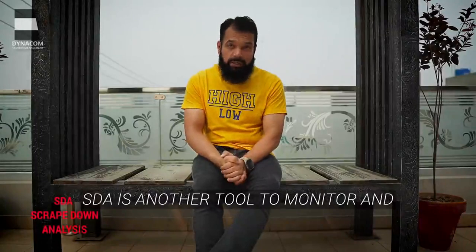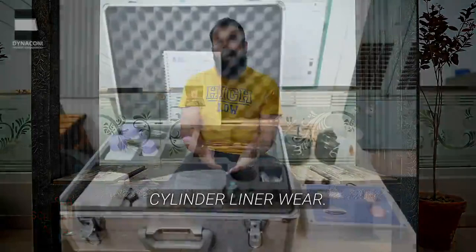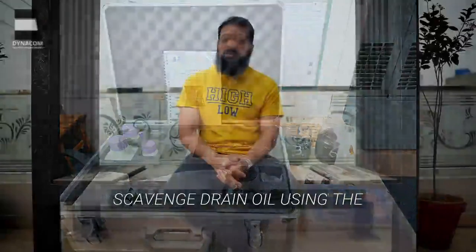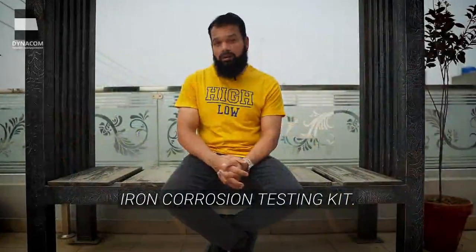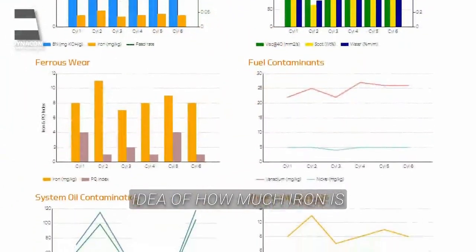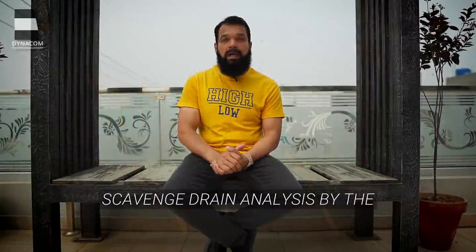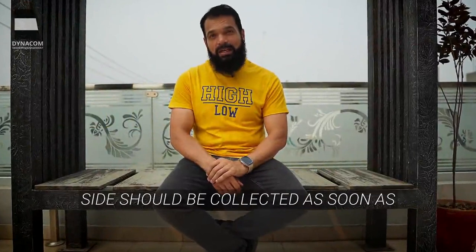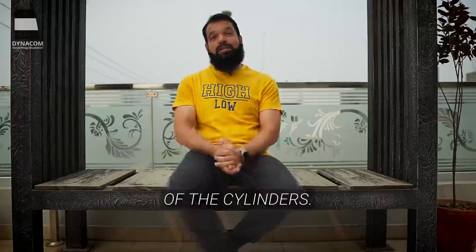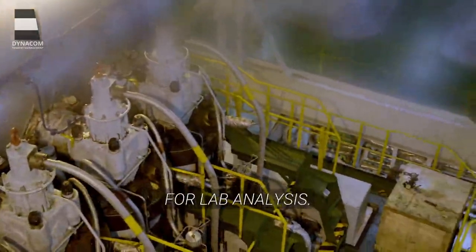STA is another tool to monitor and test the condition of liner wear. Our vessels are weekly testing the iron content, performing the corrosion test and BN in the scavenge drain oil using the iron corrosion testing kit. The ferrous content in the scavenge drain oils gives a good idea of how much iron is worn off the cylinder liner surfaces. For most accurate results of scavenge drain analysis by the lab, the scavenge drain samples from the under-piston side should be collected as soon as possible after thorough cleaning of the under-piston areas of the cylinders. Engines should be running at higher loads while scavenge drain samples are collected for lab analysis.